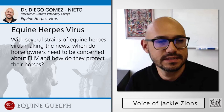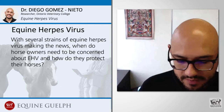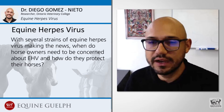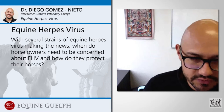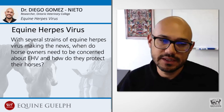With several strains of equine herpes virus making the news, when do horse owners need to be concerned about EHV and how do they protect their horses? Equine herpes viruses are viruses that can be found in most horses all over the world. Almost all horses have been infected with equine herpes virus and most of them do not have any serious problems. But it is also known that some of these viruses can cause respiratory disease and neurological disease. Equine herpes virus is contagious and spread by direct contact from one horse to another horse or by contaminated nasal secretions.